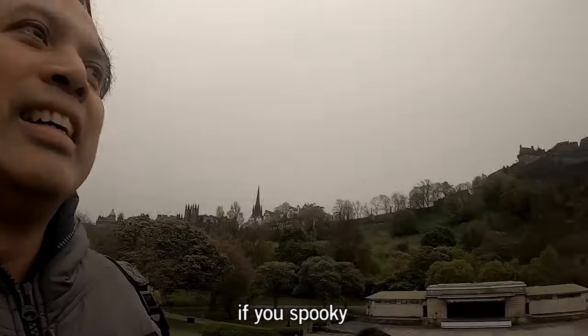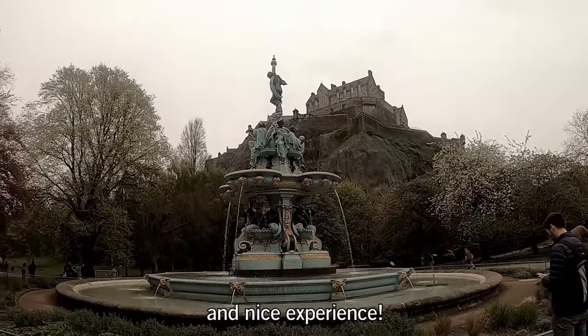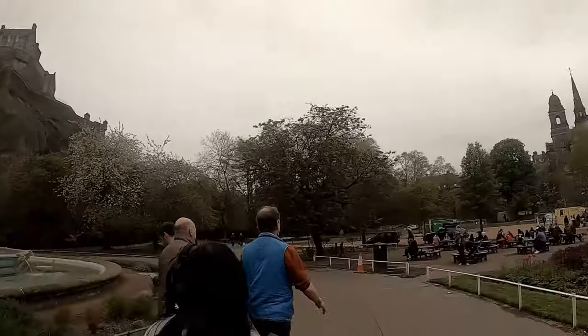There are graveyards if spooky history fascinates you. All easy to walk and a nice experience — it's spooky!